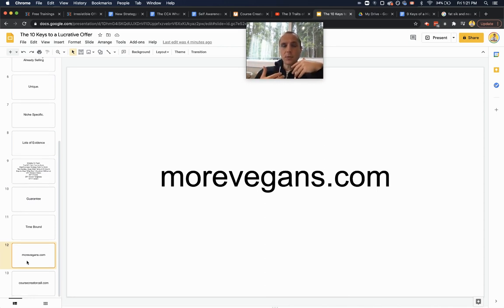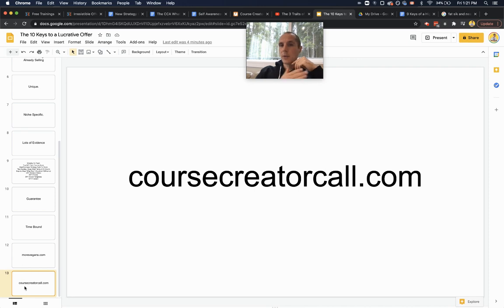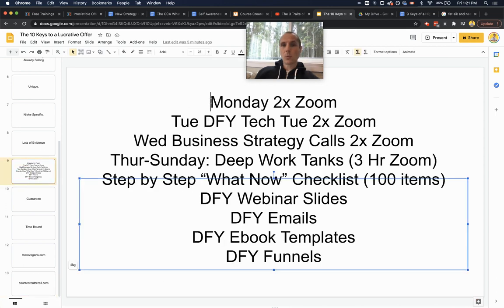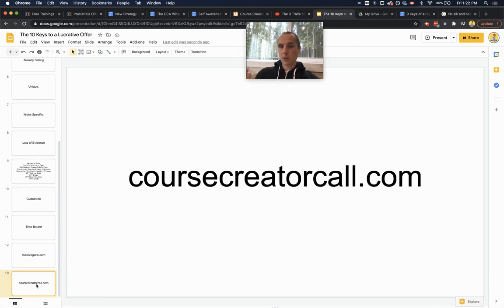If you'd like to book a call with myself or someone on my team to get help creating your offer, head over to coursecreatorcall.com and fill out an application. If by the end of the application we feel you're a good fit, you can book a call and we'll map out what it would look like to work with us — what we'd cover on Monday, Tuesday, and Wednesday calls specifically based on where you're at and where you want to be. We'll also walk you through the deep work tanks, what's on the checklist, and show you samples of the slides, email templates, ebook templates, and funnels.